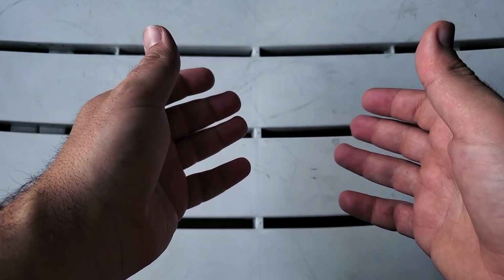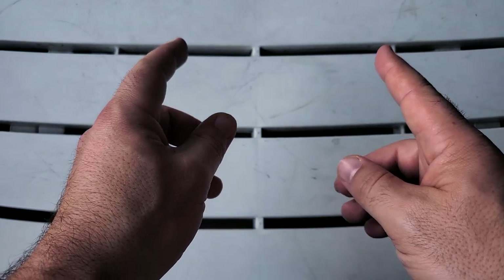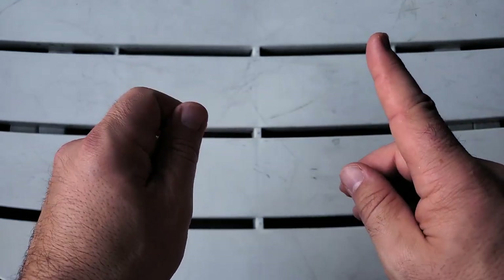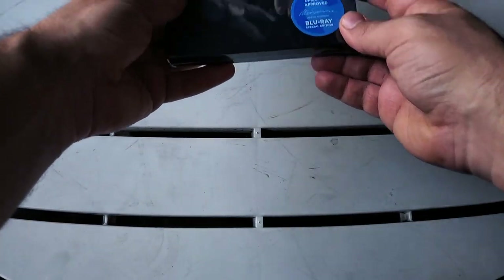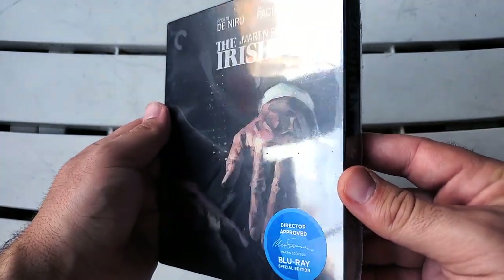What's going on guys, I'm Danny and thank you for checking out my channel Blu-ray Dan. I have something very special to show off today. In this video we're going to be unboxing the Criterion Collection digipack release of Martin Scorsese's The Irishman.